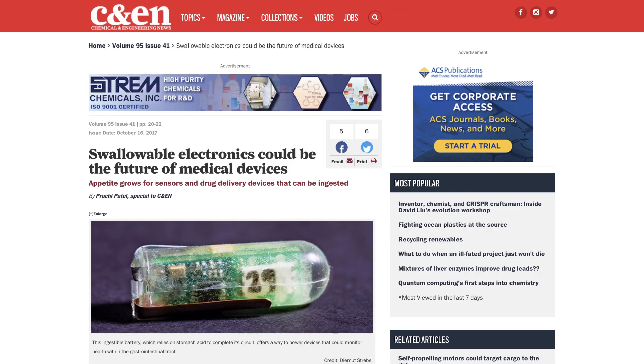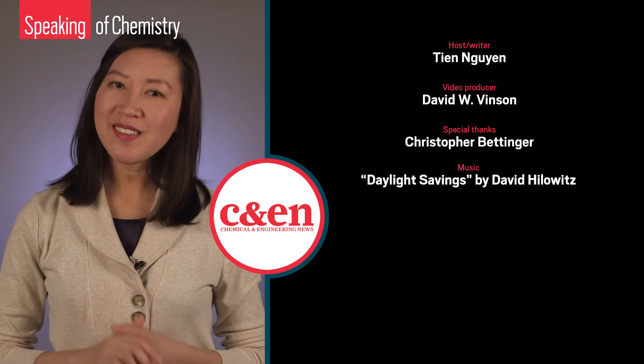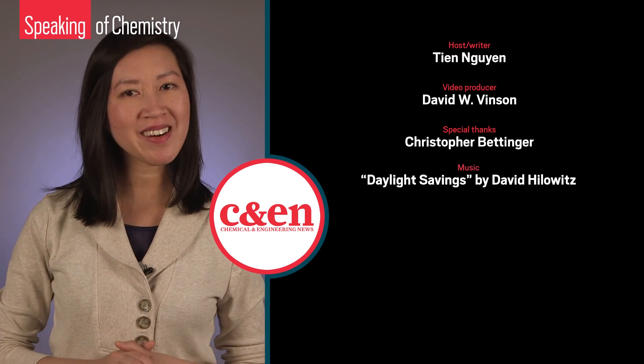If you want to read more about ingestible sensors, be sure to check out Prachi Patel's feature for Chemical and Engineering News and ACS Central Science. Let us know what questions you have about ingestible electronics of the future.